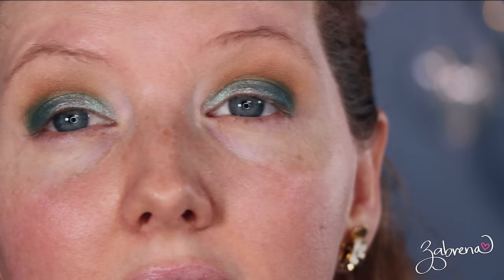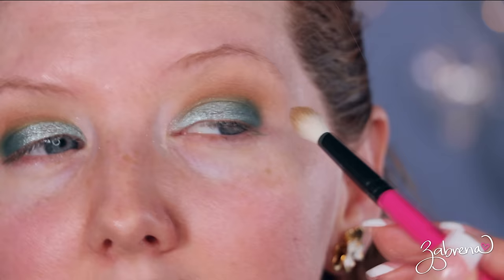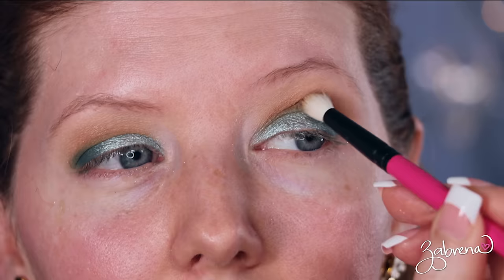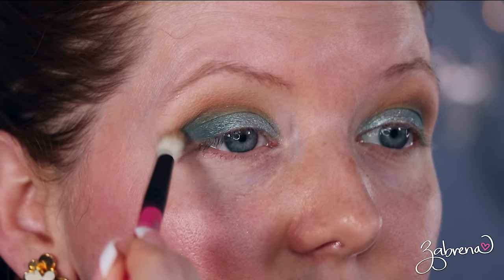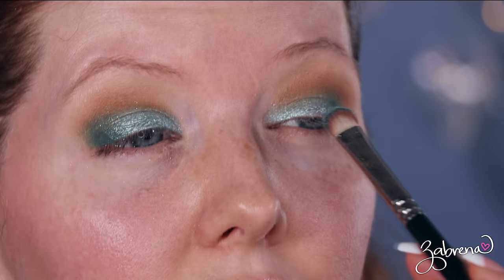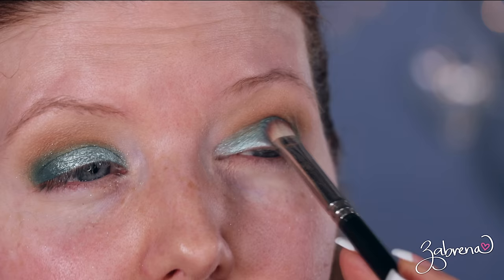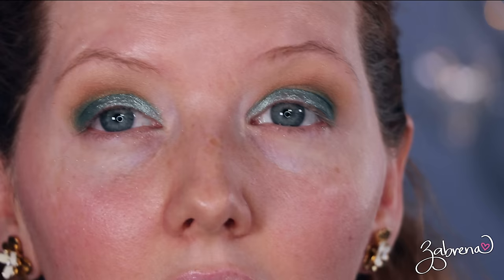I'm going to take just a tiny bit more of that Stream color — that teal — in the outer corner and use it to blend up into the outer crease so there's no harsh line. Sometimes you don't even need to add anything to the brush; you can just go over it with a clean brush to blend what's there into the rest of the makeup. Because we started with that first shade on the inner half, I'm going to go back and freshen it up a bit, since crease colors can sometimes muddy the lid color.